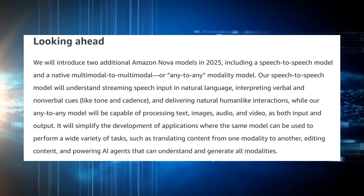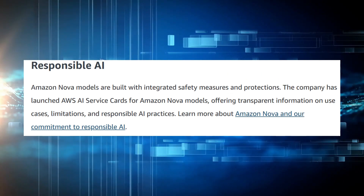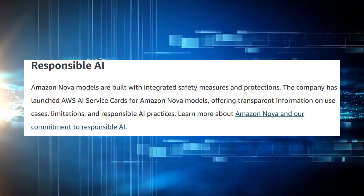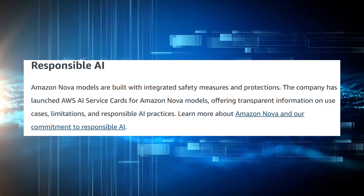So the question now is clear: will Amazon Nova reshape the generative AI landscape? Let us know what you think in the comments. And if the future of AI moves fast, we move faster. Subscribe to Neurobrief and stay sharp.